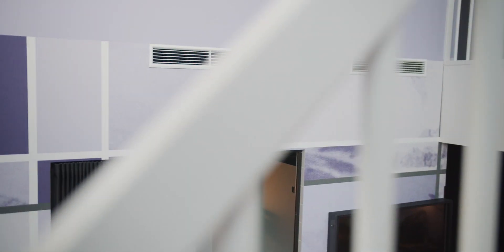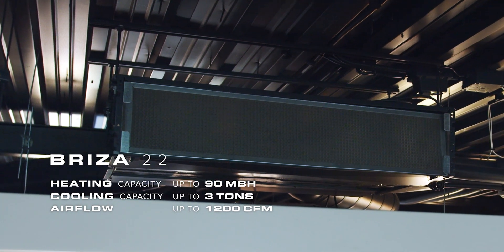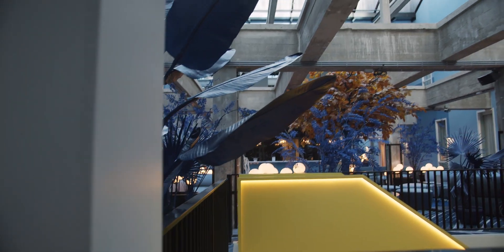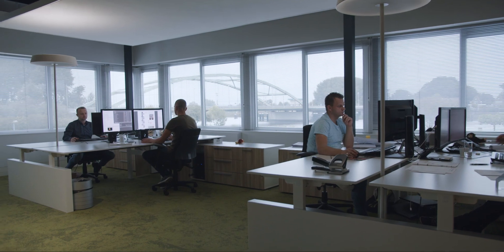Wherever your Brisa is installed, it quickly heats or cools the room and it operates only when you need it. Brisa comes in three models: the Whisper Quiet Brisa 12 and the powerful Brisa 22 and Brisa 26, which respond effectively to the strict requirements of functional spaces. This is why you can find them in offices all around the world.